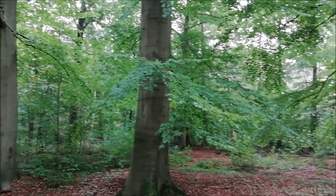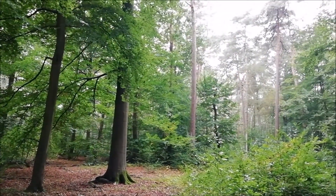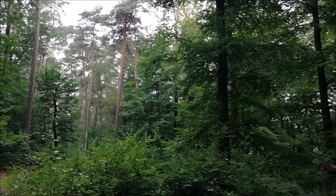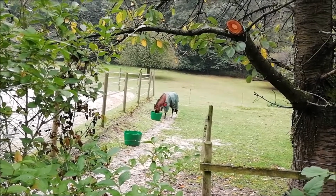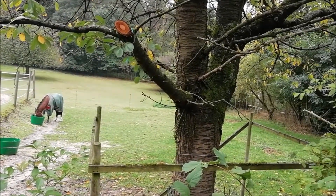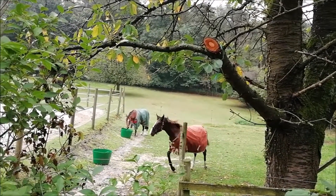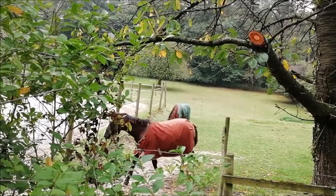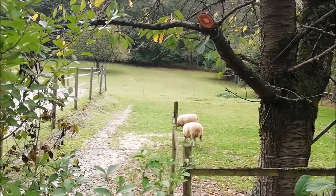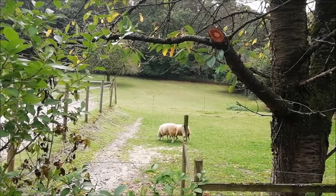This is a churchyard at the hill. It has already been one week. Today the horses are gone but the sheep are grazing on this spot instead.